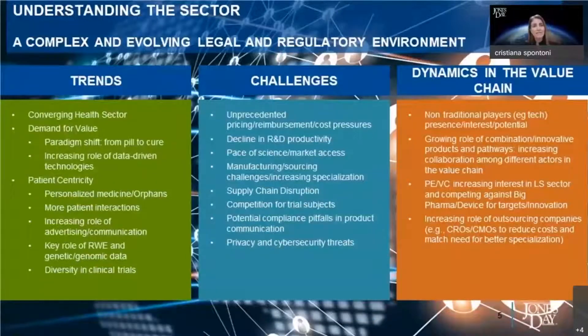We wanted to spend a couple of minutes to mention the specificities of the life sciences sector and the reasons why doing a deal in this sector is so different from doing a deal in any other sector, particularly in unregulated sectors. At the same time, we wanted to give you a flavor of the trends we are seeing emerging in this sector, which drive M&A activity, or anyway, have a significant effect on it.